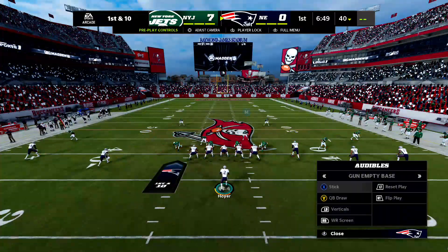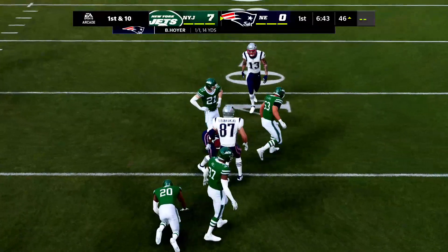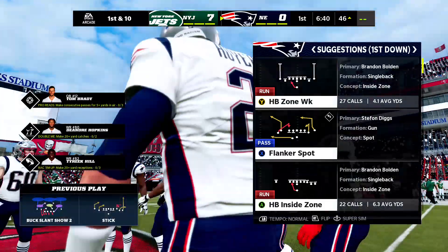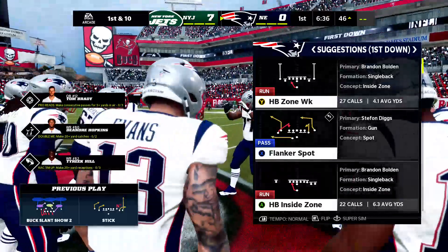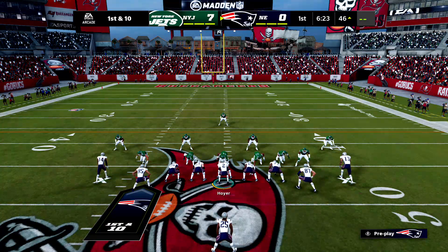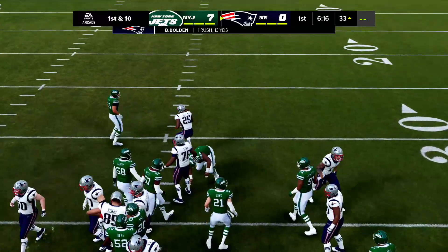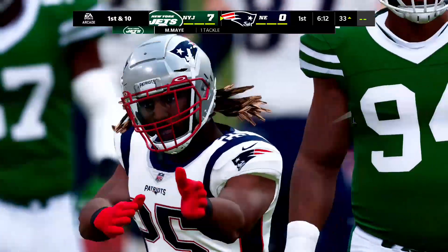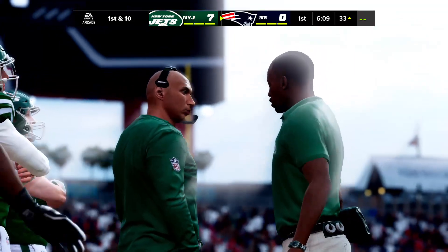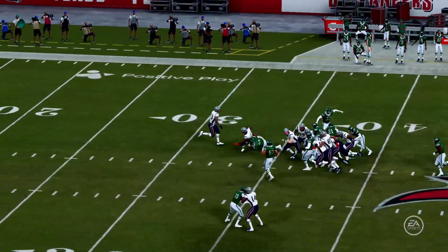Very good starting position for the Patriot offense — first and ten at the 40. Hoyer's throw pulled in by Gronkowski, taken down but not before getting into enemy territory. Defense gave up a touchdown on the opening drive — the offense wants to get out there and get those points back. Then a first carry for Brandon Bolden — some good running out of the gates up to the 33. Two nice chunk plays back-to-back. They threw the ball first down for a nice chunk, then came right back and ran the ball. Defense looks set back on their heels.